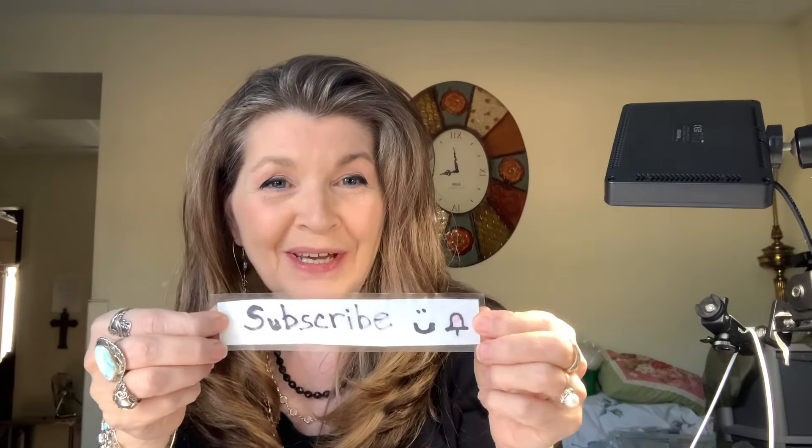Hey everybody, it's Sherry with Blessed Baubles. Thanks so much for joining. Thanks so much for clicking on my video. I hope you enjoy it and have a great time. Do leave me a comment because I love to read those, and I hope that you'll subscribe to my channel.